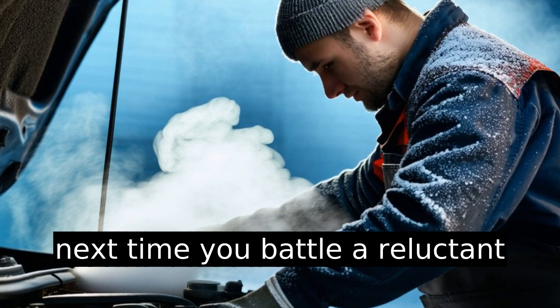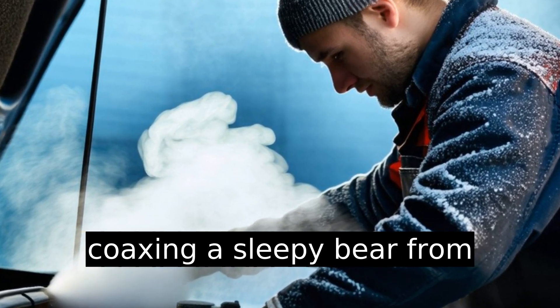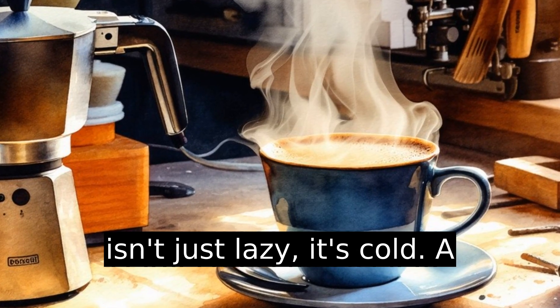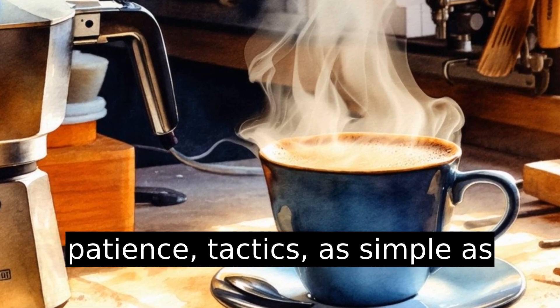So the next time you battle a reluctant gear shift, think of it as coaxing a sleepy bear from hibernation. Your transmission isn't just lazy — it's cold. A bit of warmth, maintenance, and patience: tactics as simple as they are effective.